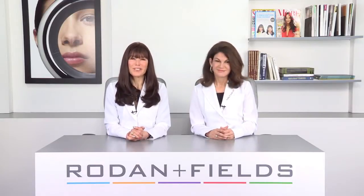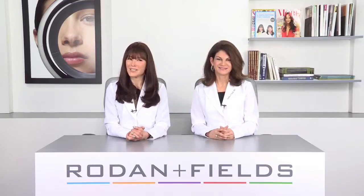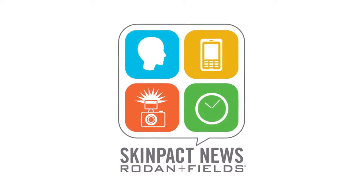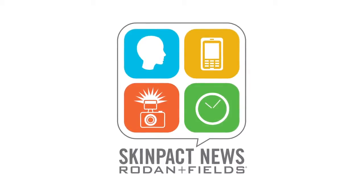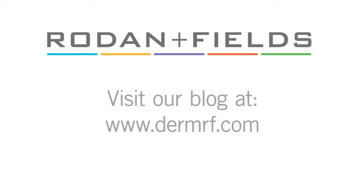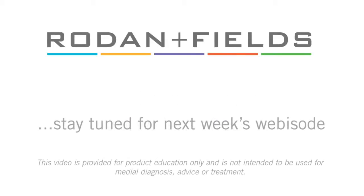I'm Dr. Katie Rodin. I'm Dr. Kathy Fields. Skin — it's a beautiful thing. Wear it well. Skin Pact: it's not about celebrities, it's about you. And for advice on your journey to great skin, visit our blog at DermRF.com.